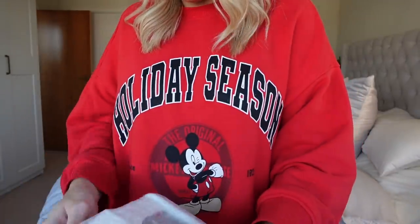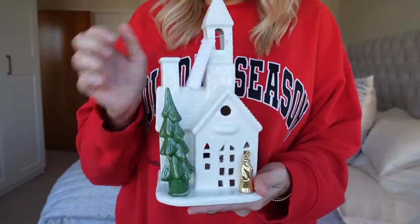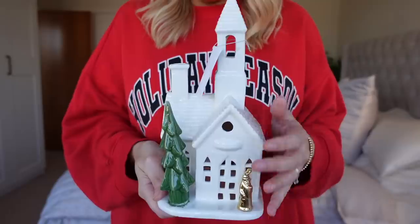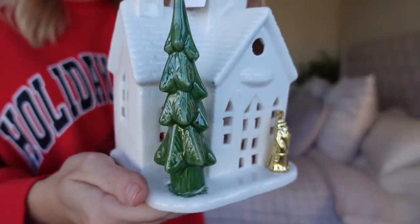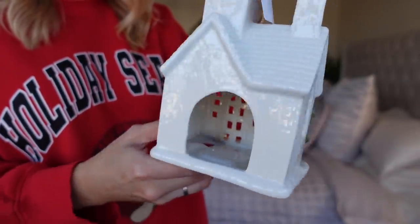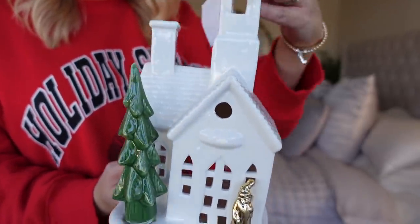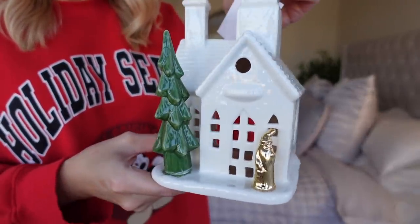I just realized I forgot to show you this — look how lovely! It's a little tea light holder. I love the simplicity of it — white, green, and that pop of gold. When you turn it around you can put the little tea light in there and there are all these different windows so the light just shines through. That was only £7.99, so I thought that was such a good price for a lovely little decor piece.